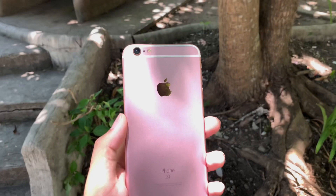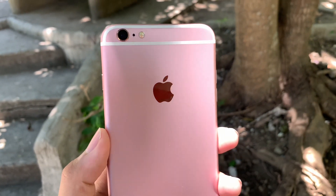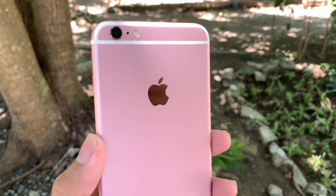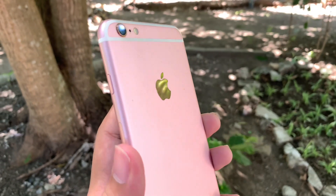The 6s Plus has a 12MP sensor with an f/2.2 aperture. It supports a variety of video resolutions: 720p at 30fps, 1080p at 30 or 60fps, and 4K at 30fps. Fun fact — this was the first iPhone capable of shooting in 4K.